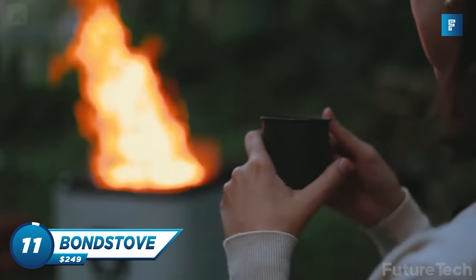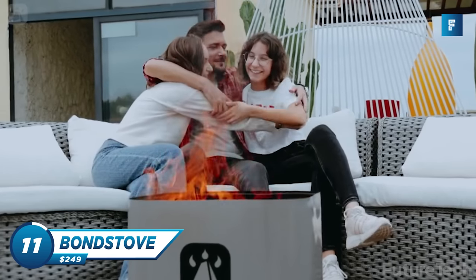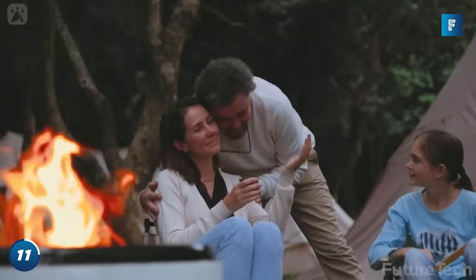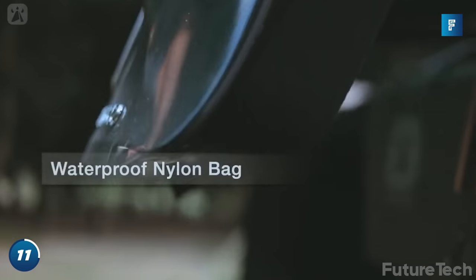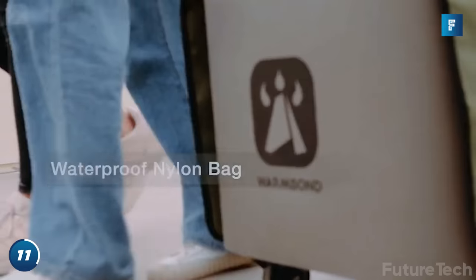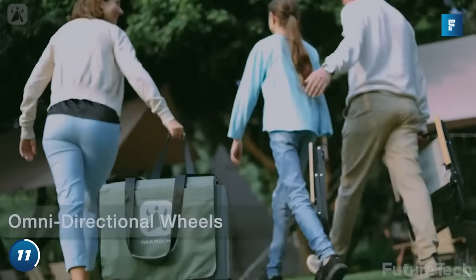The Bond Stove Versatile Smokeless Fire Pit is one of the world's first travel outdoor fire pits. It easily travels everywhere with you thanks to its sturdy nylon bag and omnidirectional wheels. It's both portable and stylish.